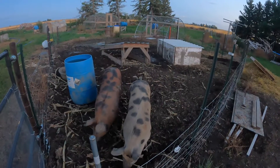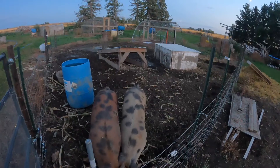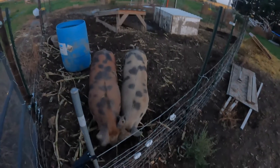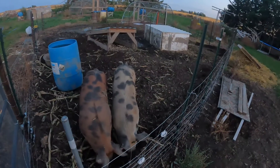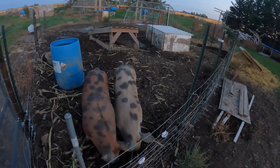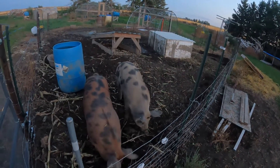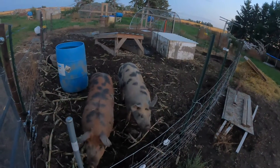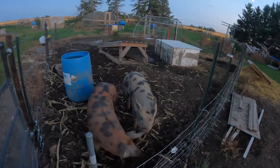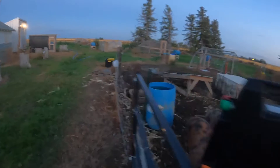They're definitely at butcher weight now, but because of the weather being still quite warm and we don't really have the facility for a cooler, we'll have to wait. We still have lots of food for them so we're not going to run short on that, and there are still lots of garden scraps to go. So we're going to run you over quickly to the garden for a quick update.